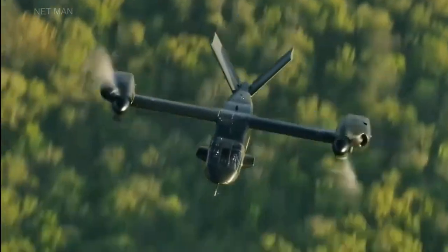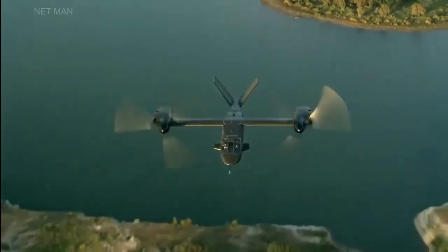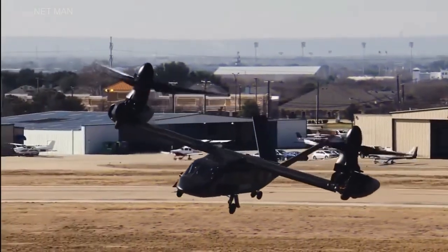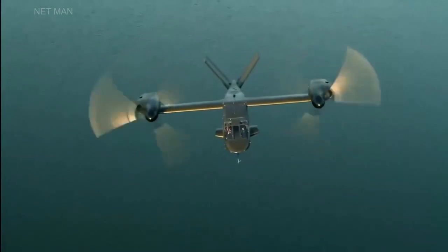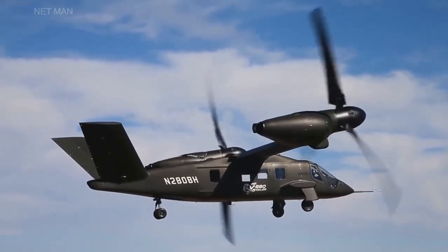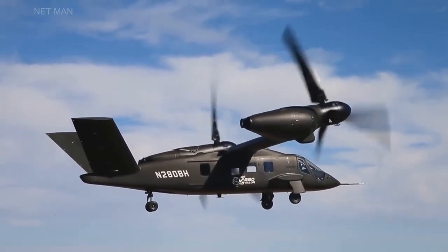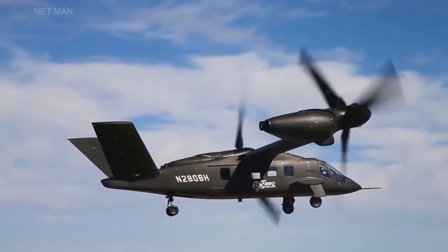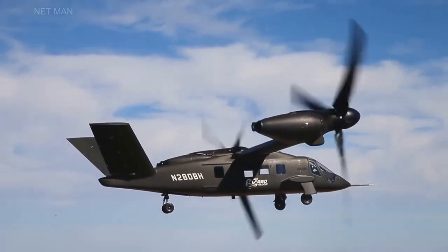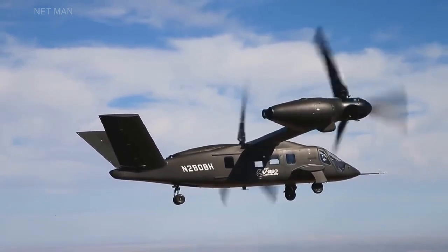The V-280 has undergone extensive testing and evaluation, including multiple flight tests that have demonstrated the aircraft's capabilities and performance. In 2017, the V-280 achieved its first flight, and since then the aircraft has logged over 200 flight hours and demonstrated a range of capabilities, including high-speed flights, low-speed agility maneuvers, and autonomous flight.